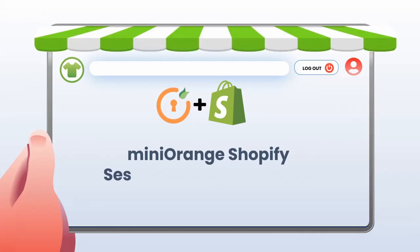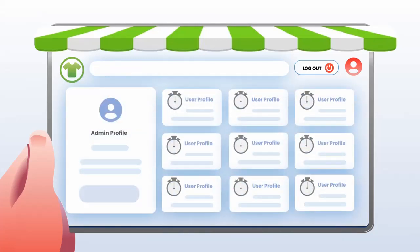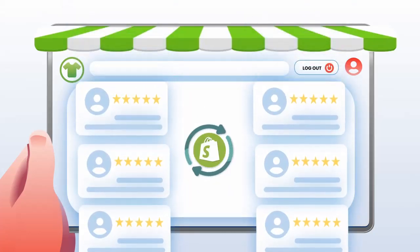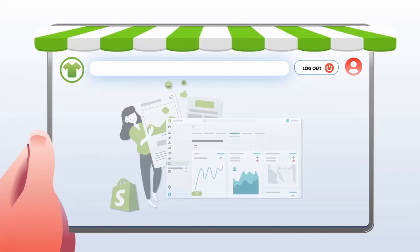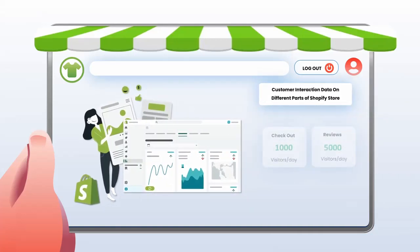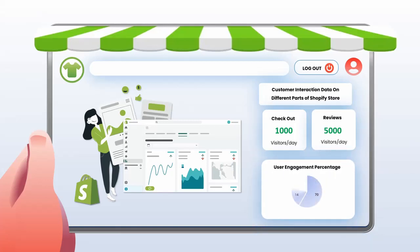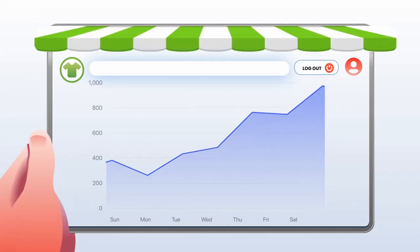The Mini Orange Shopify Session Extension feature enables online store owners to manage and control their customers' session duration. This feature reduces cart abandonment rates by keeping users logged in for longer periods while improving customers' satisfaction with your Shopify store. Additionally, it also provides insights into how long your shoppers spend interacting with different parts of your Shopify store so you can optimize accordingly, resulting in increased sales conversions and revenues for your business.